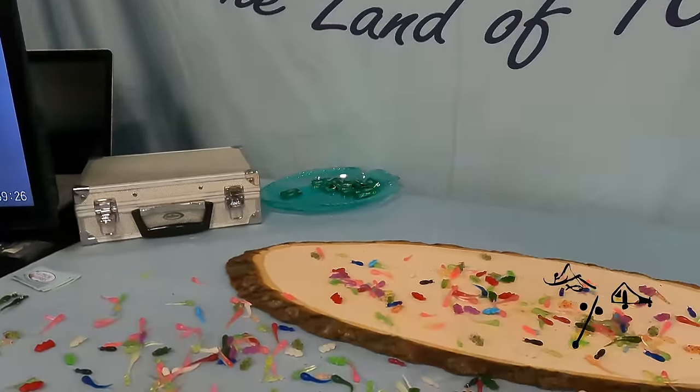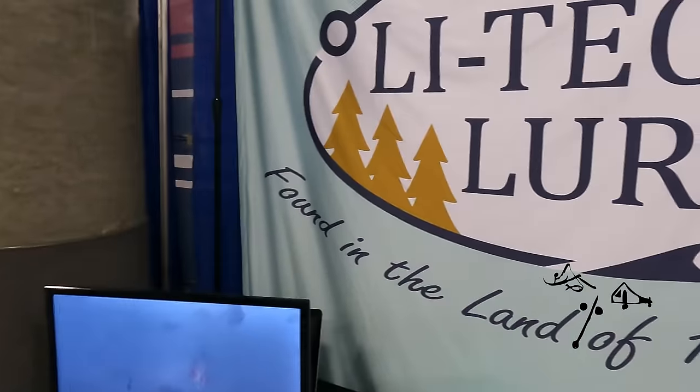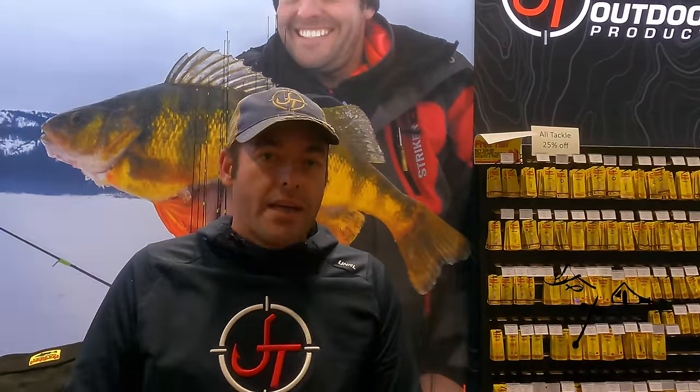This is Phil with Lightech Lures — this is our second year at the show. We've got four different styles of lures, all custom, very soft, and very durable. And I'm Joe Bricko, owner of JT Outdoor Products. We specialize in designing technique-specific rods, from panfish rods all the way up to heavy lake trout rods — a full line of winter and summer products. A lot of our designs are driven by tournament anglers.